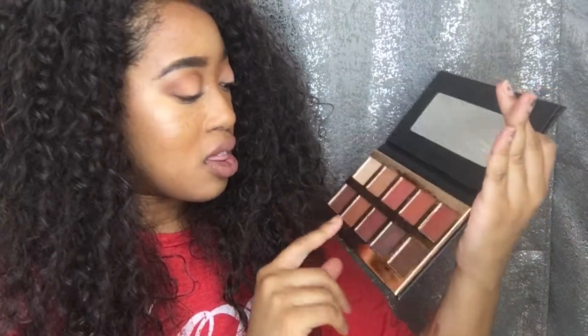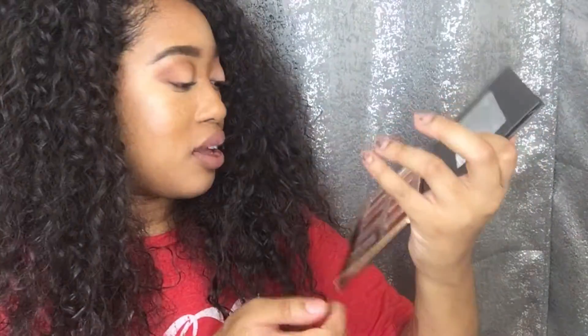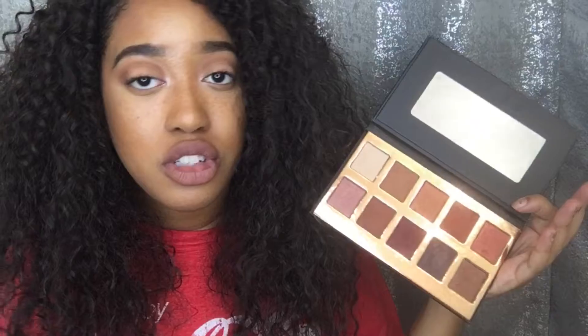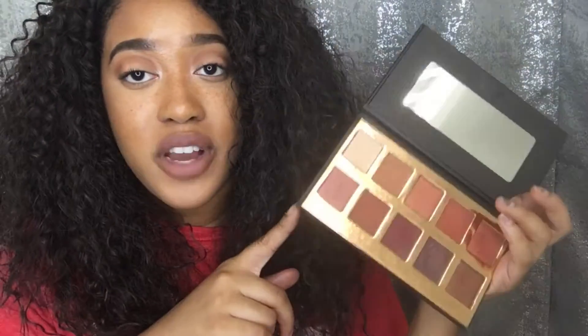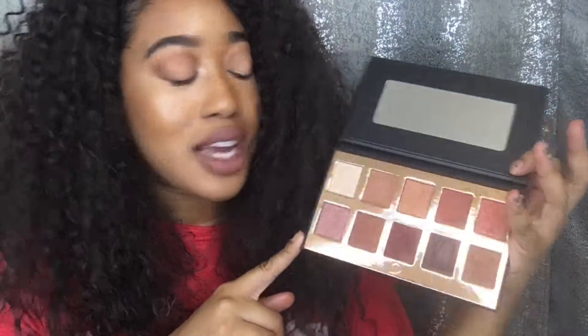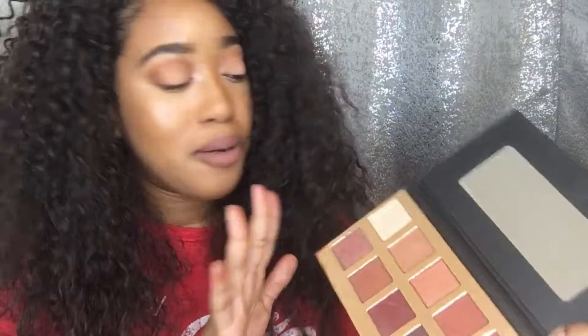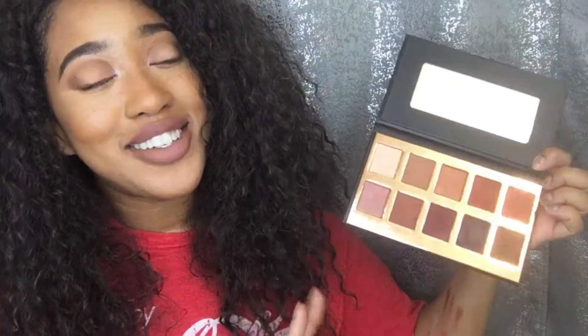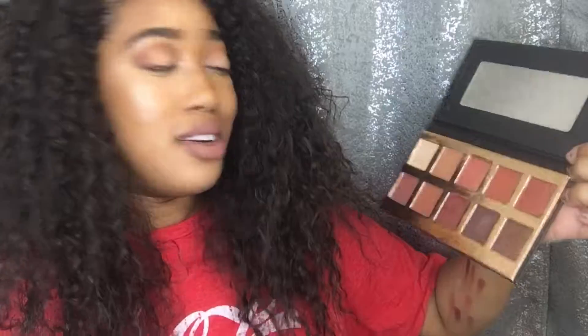I like how pigmented this shade is - very pigmented and creamy for the most part. The mattes are a little on the drier side, that's fine with me. The shimmers are very very soft, I like that. I'm gonna see how they hold up. I'm kind of excited to try this - I'll probably try it on my day off because I'm not trying to look crazy going to work.